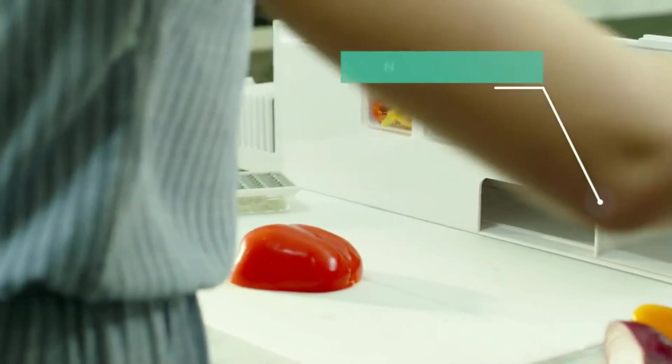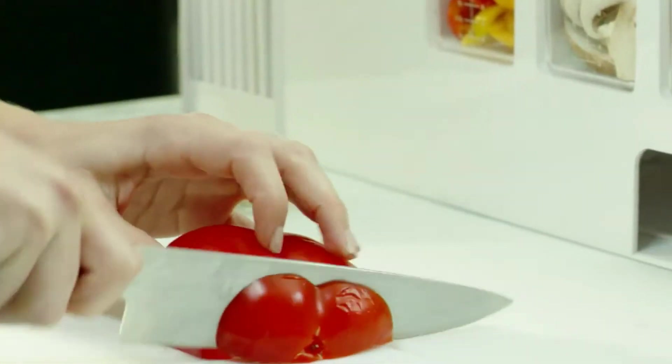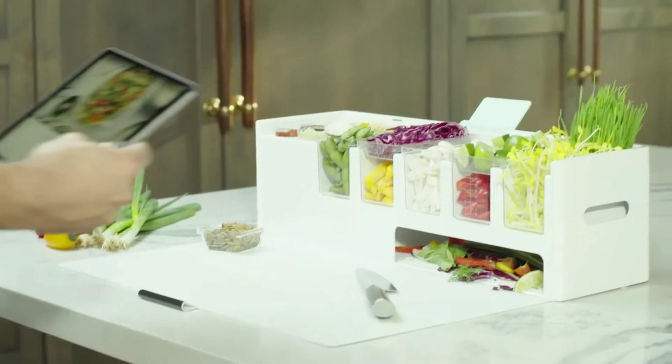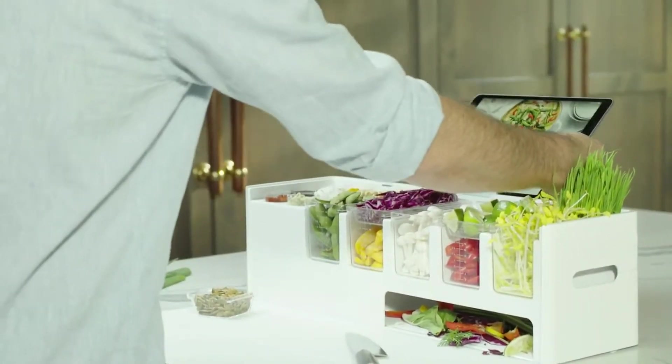There is a built-in storage tray for your knives and other utensils, and a sleek tablet and phone attachment is available, making for easy access to your favourite recipes.